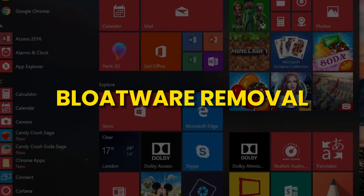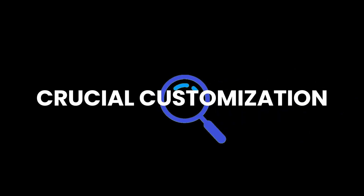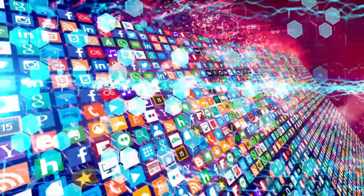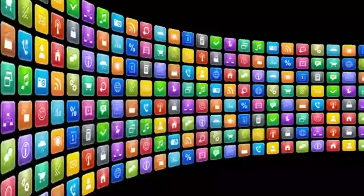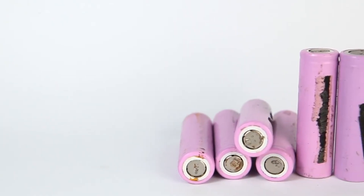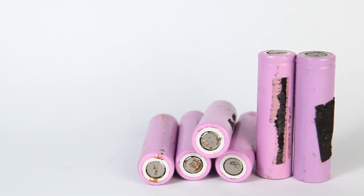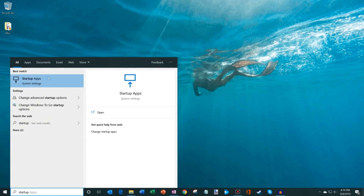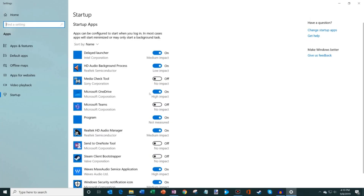Bloatware Removal. If you want to optimize your laptop's overall performance, there's a crucial customization you should consider for your new laptop. Start by getting rid of unnecessary pre-installed apps and bloatware. Manufacturers often load devices with trial versions of software, which can have a negative impact on your laptop's battery life and consume valuable system resources. It's recommended to eliminate them. Additionally, disable any startup apps that aren't necessary to speed up your boot times.